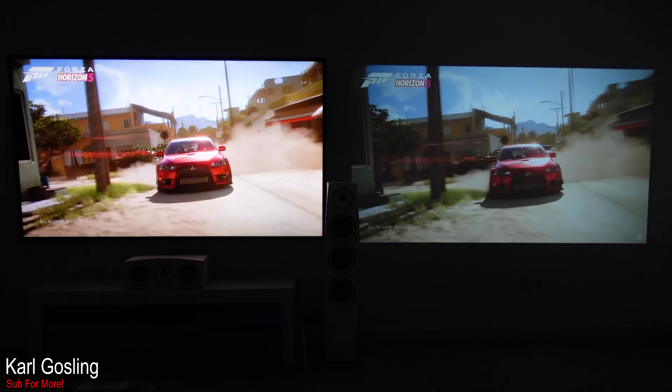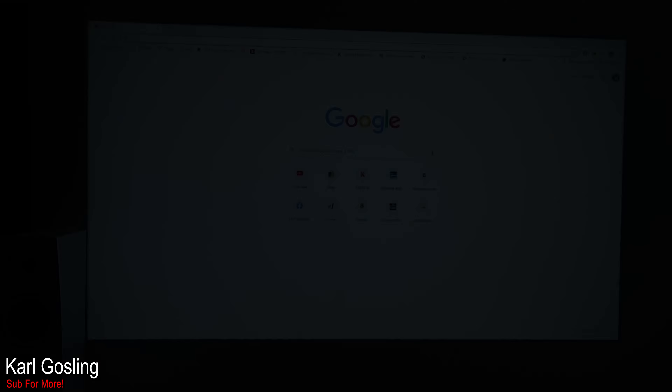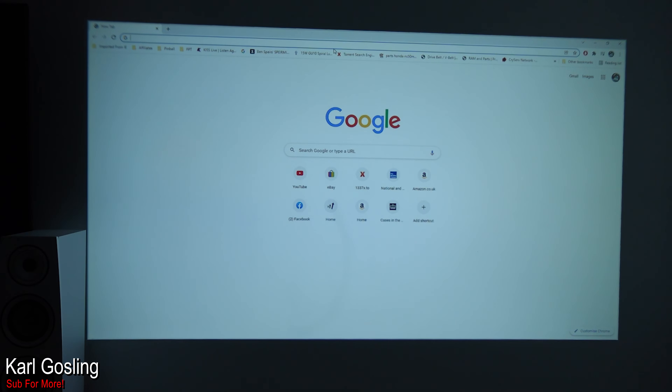So that's 86 inches — daytime curtains open, daytime curtains closed. Now let's go through the menus and I'll show you what there is to adjust and play with. One thing to briefly mention before we get into the menus: just like with the Yeber V10, when it comes to focus you can kind of have the center and most of the image in focus with the edges being slightly blurry.